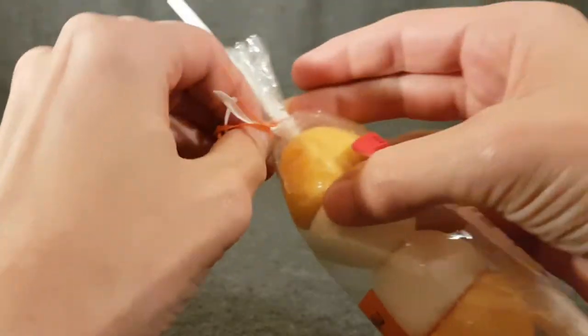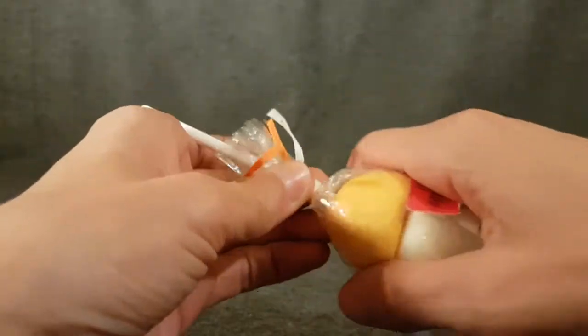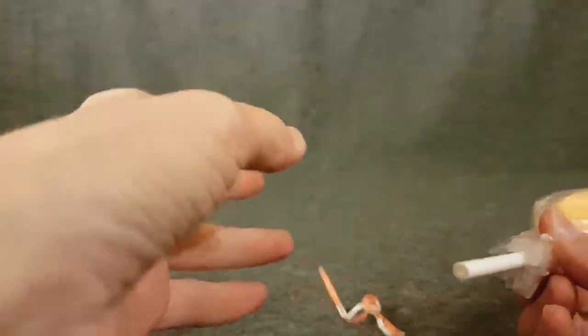I'll entertain you with random witterings about how rubbish I am at opening packets, when all I have to do is reach over there and get some scissors — whilst you get to stare at my wrist. But I win!